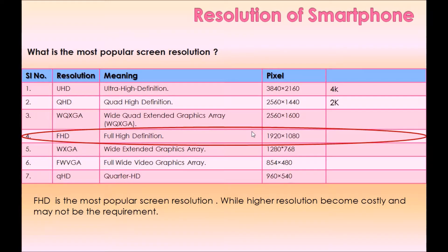There are many screen resolutions available today, ranging from 960×540 up to as high as 3840×2160. FHD is the most popular screen resolution, while higher resolutions become costly and may not be necessary for most users.